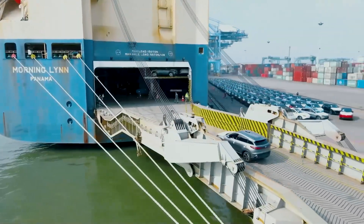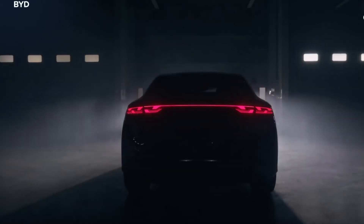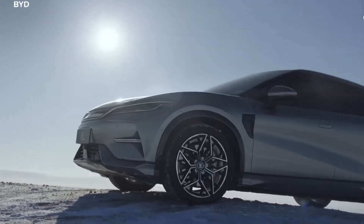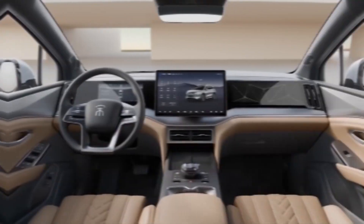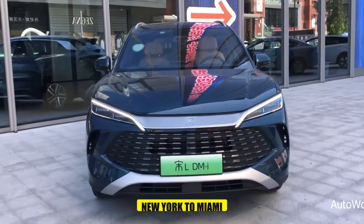So, how far can these hybrids actually go? BYD claims that their latest hybrids can travel up to 1,250 miles or 2,000 kilometers on a full tank and a fully charged battery. To put that in perspective, that's like driving from New York to Miami without stopping.